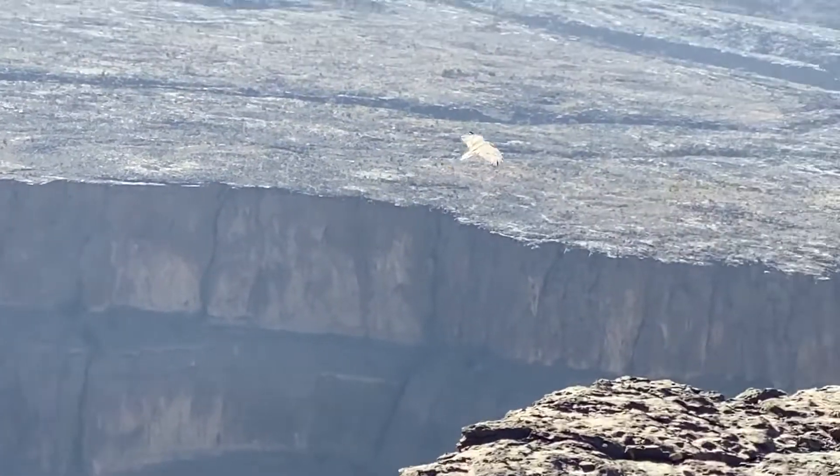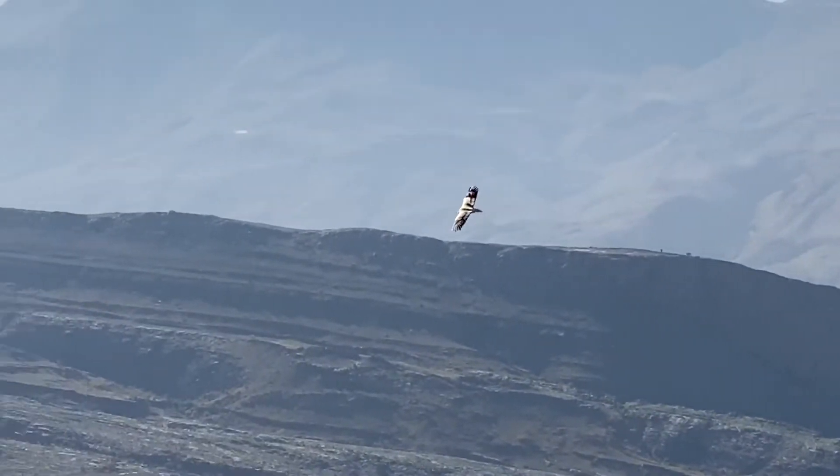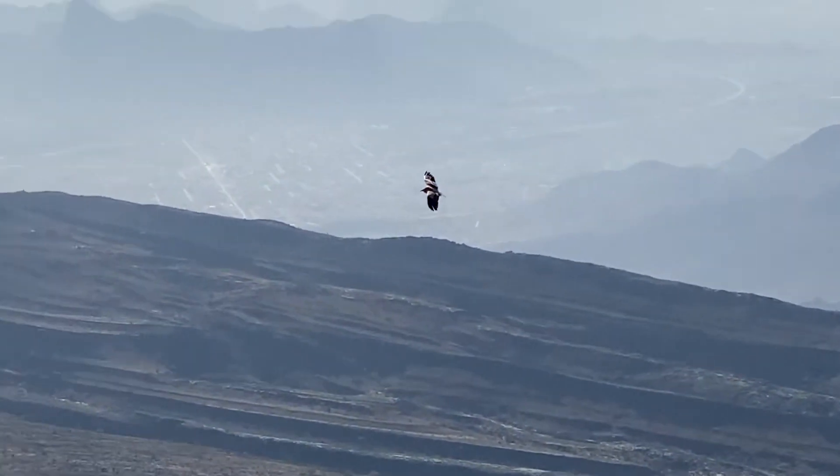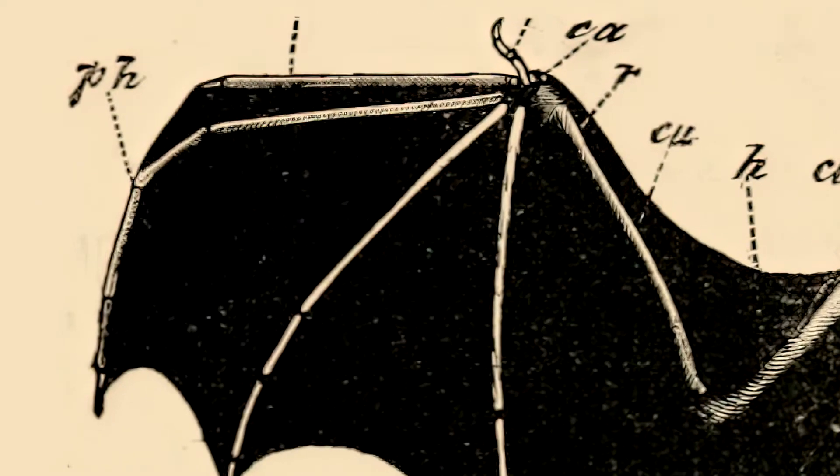Some birds can glide for long periods of time, using warm air to gain altitude and reduce the need for flapping. On the other hand, bats have wings made of skin stretched over elongated fingers.